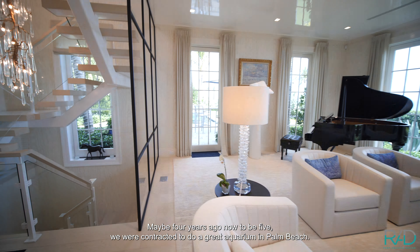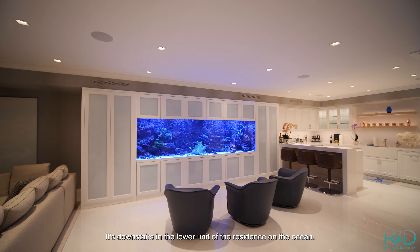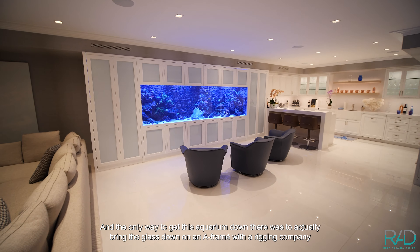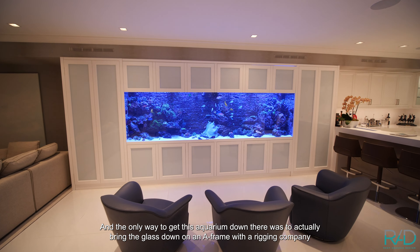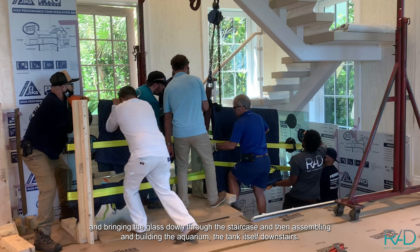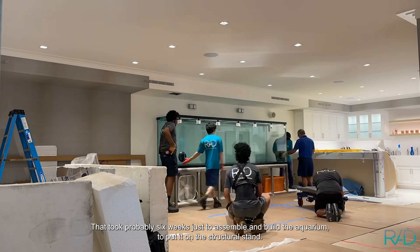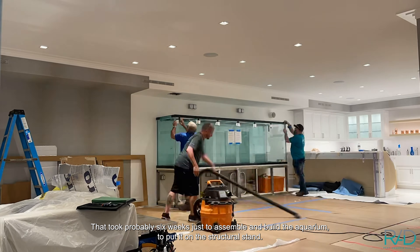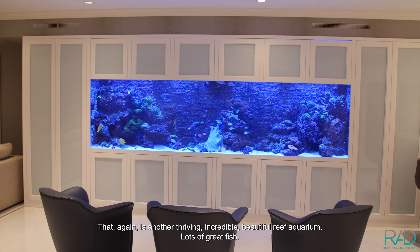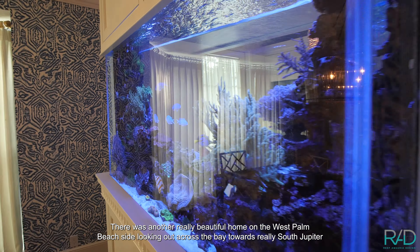About four or five years ago we were contracted to do a great aquarium in Palm Beach — downstairs in the lower unit of a residence on the ocean. The only way to get the aquarium down there was to bring the glass down on an A-frame with a rigging company, lowering it through the staircase and then assembling and building the aquarium downstairs. That took probably six weeks just to assemble and build on the structural stand. It's another thriving, incredible, beautiful reef aquarium with lots of great fish.